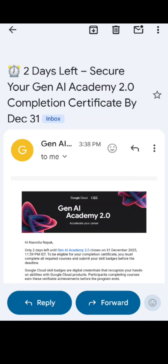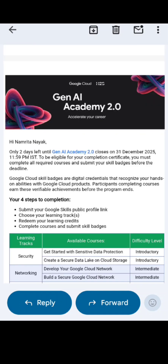Only 2 days left. Secure your Gen AI Academy 2.0 completion certificate by December 31. To be eligible for your completion certificate, you must complete all required courses and submit your skill badges before the deadline.